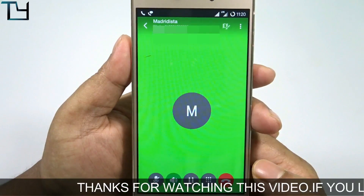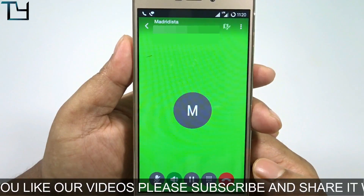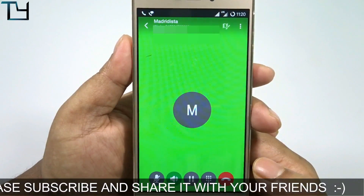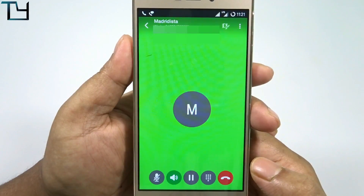Calling via the Jio HD calling app is pretty fine. I'm going to cut the call right now so we can proceed further in the video, so please stay with us.